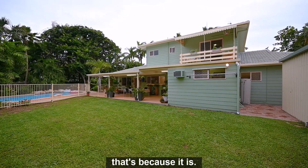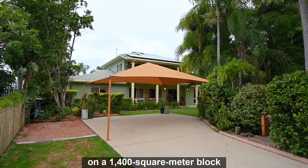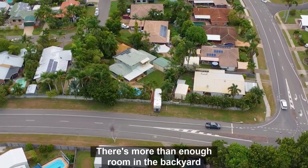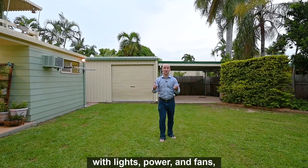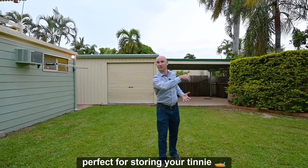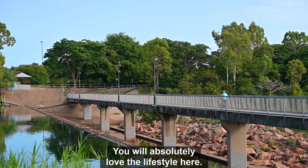If the block we're filming on looks huge, that's because it is. 42 Sarissa Crescent is located on a 1,400 square metre block with double street access. There's more than enough room in the backyard to store the largest caravan you can imagine. There's an awesome shed in the backyard with lights, power, and fans, and additionally there's a lean-to perfect for storing your tinnie.